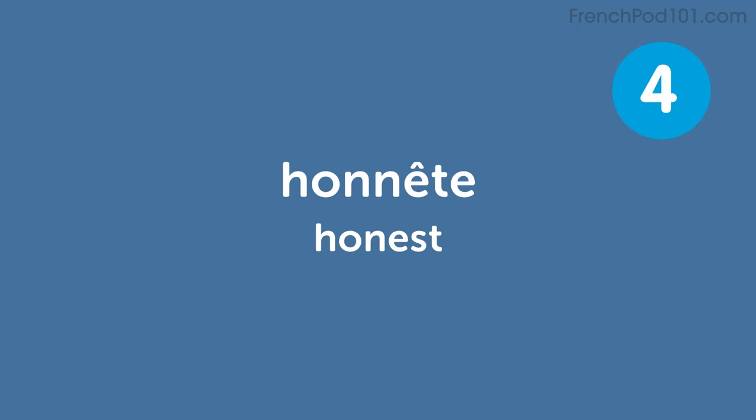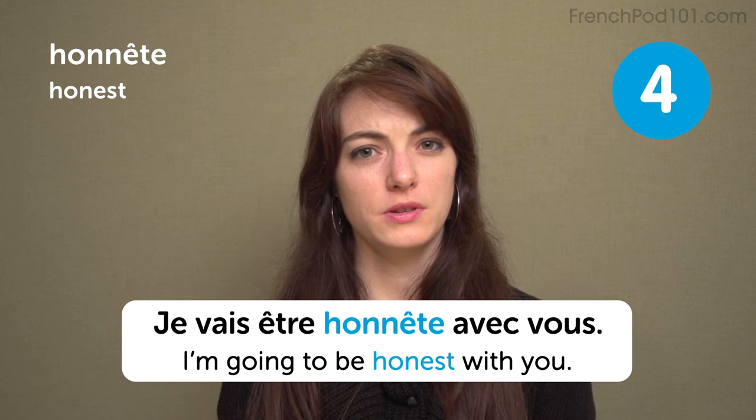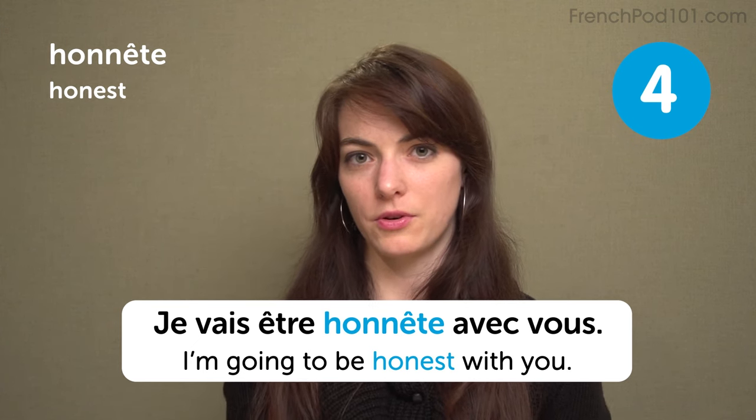Honnête — honest. Je vais être honnête avec vous. I'm going to be honest with you. This is one simple sentence you don't want to hear, because then something really bad is going to follow.